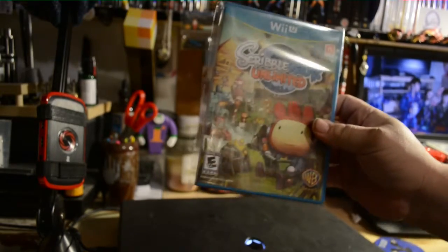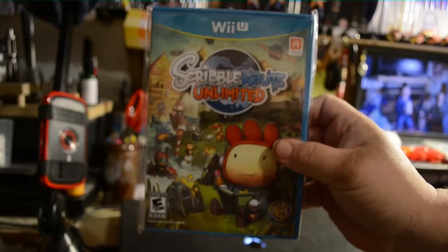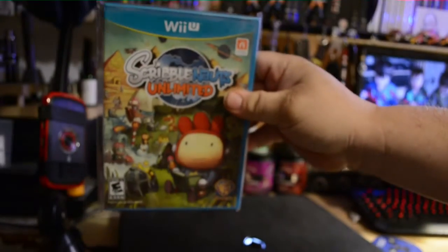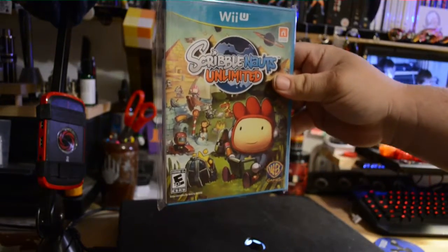First up I have Scribblenauts Unlimited. Pretty fun game.